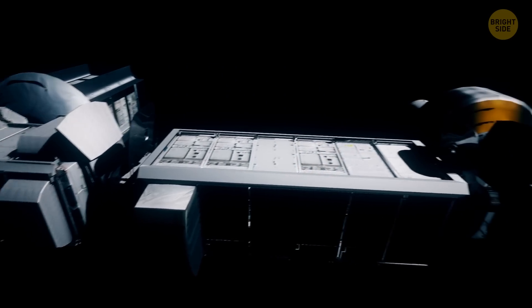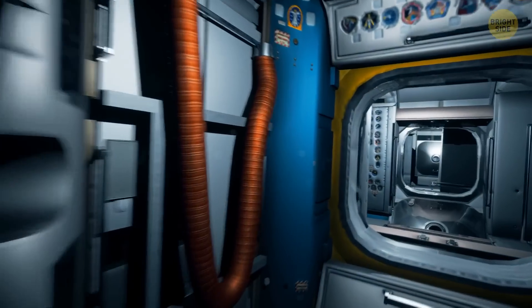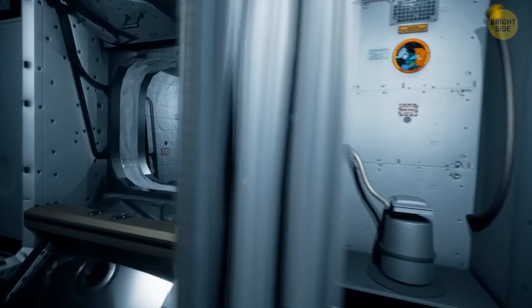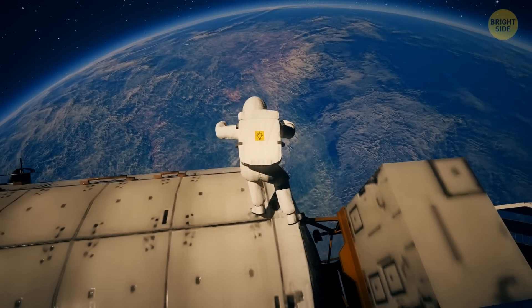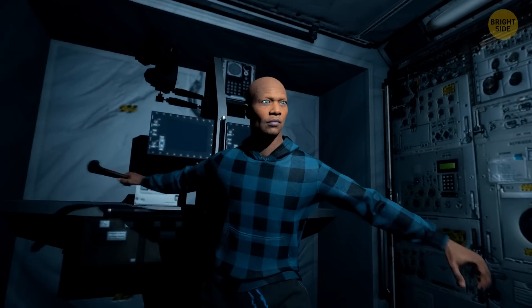The working and living space of the station is bigger than a six-bedroom house. Astronauts have six sleeping quarters, a gym, two bathrooms, and a beautiful 360-degree view bay window. Now, let's imagine what your life would be like if you were an astronaut on the International Space Station. For one thing, you'd be able to do some cool things there, like throwing boomerangs.